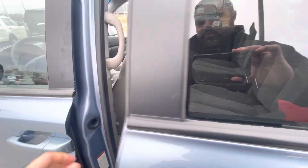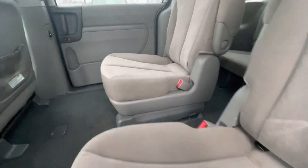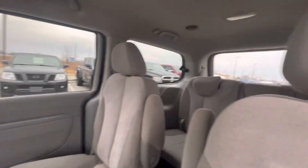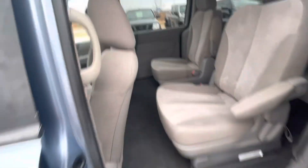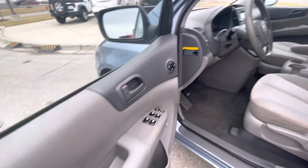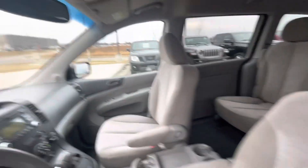Let's go take a look at the interior. It's very nice and clean. A lot of space. How are the automatic doors? I'll show you here.